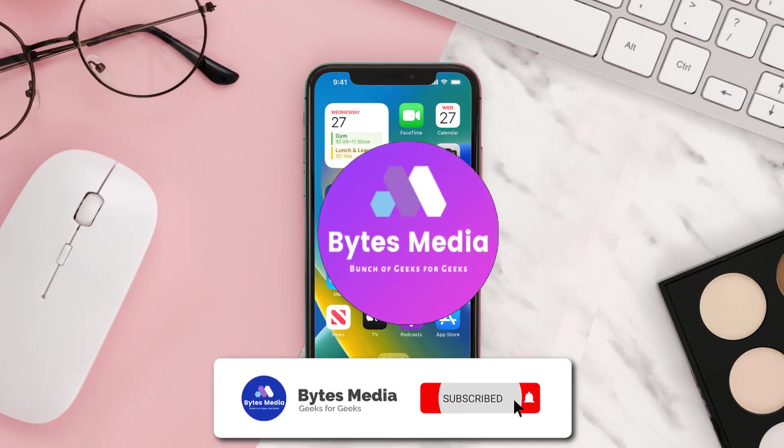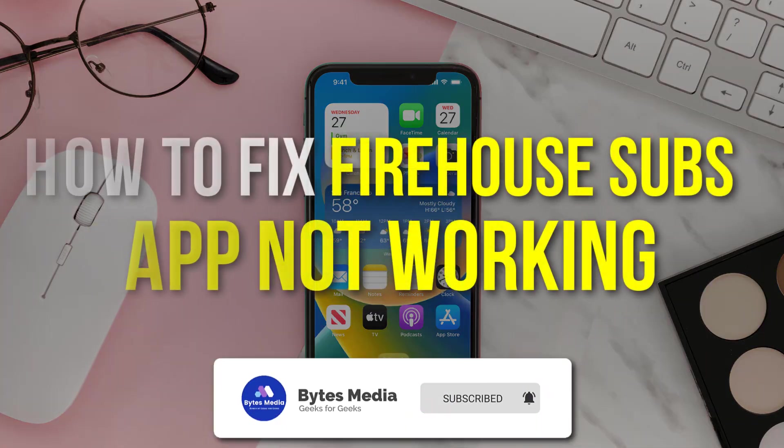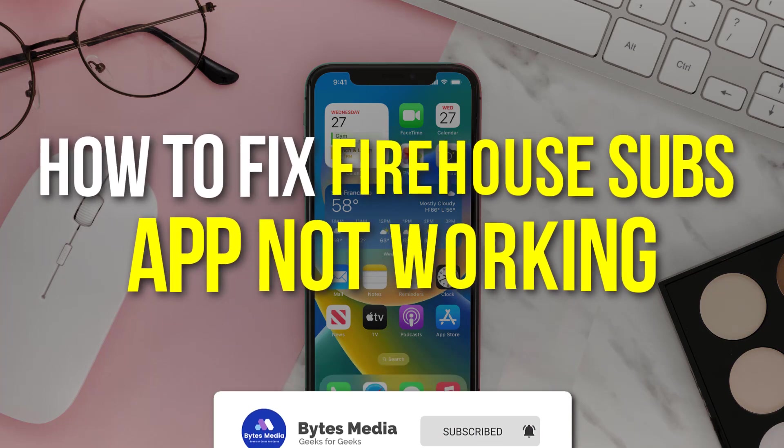Hey guys, I'm Anna and today I'm going to show you how to fix the Firehouse Subs mobile app not working.